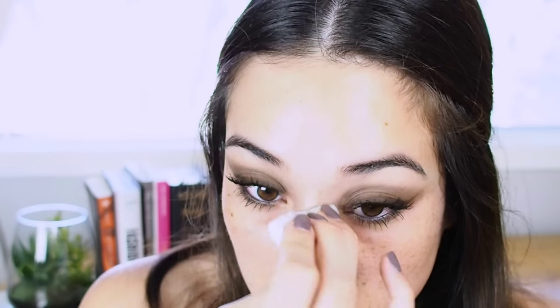Now I'm taking a cotton pad soaked in micellar water and cleaning up any fibres that may have fallen as well as any eyeshadow that's out of place. This is exactly the reason why I did an eye look first before doing the skin — because you can really clean things up. I wiped off a little bit of the eyeshadow underneath, but that's okay — we can totally add that on top of the foundation once I'm done.